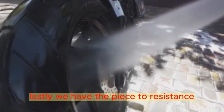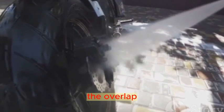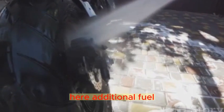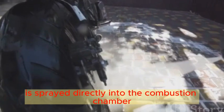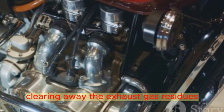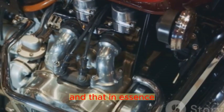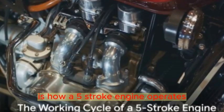Lastly, we have the piece de resistance — the step unique to the 5-stroke engine: the overlap, or clean stroke. Here, additional fuel is sprayed directly into the combustion chamber. It's like a janitor mopping the floor after a party, clearing away the exhaust gas residues and setting the stage for a brand new cycle. And that, in essence, is how a 5-stroke engine operates.